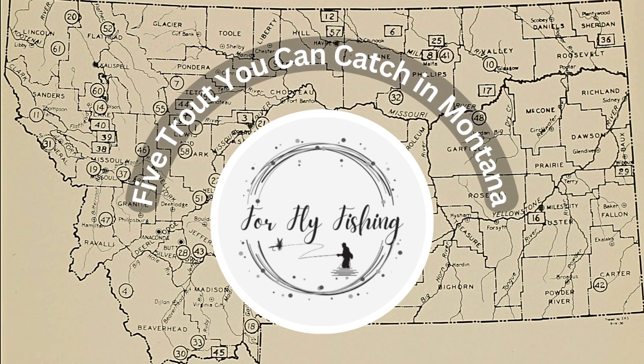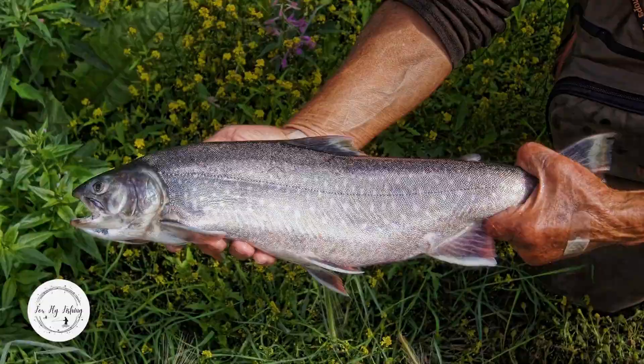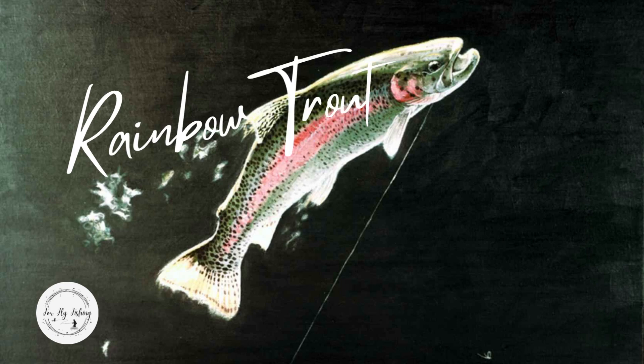Check out these five trout that you can catch in Montana for fly fishing. Fly fishing loves finding reasons to go on fly fishing adventures to begin with. Rainbow trout can be found throughout the entire state; however, they are only native.